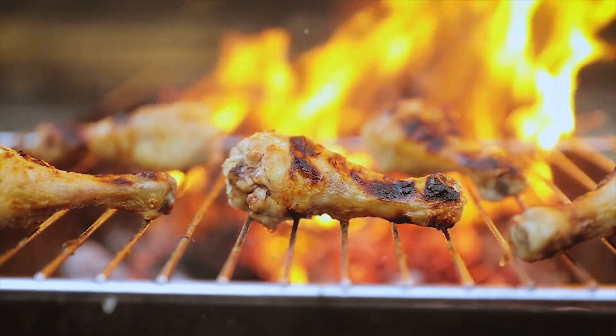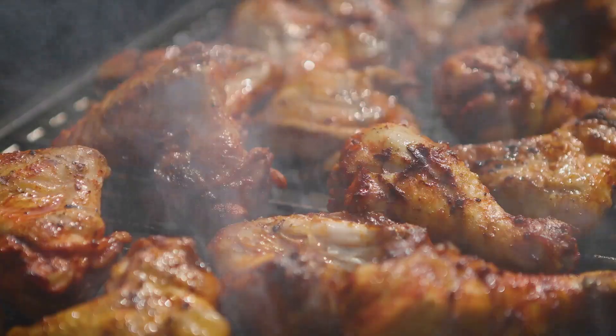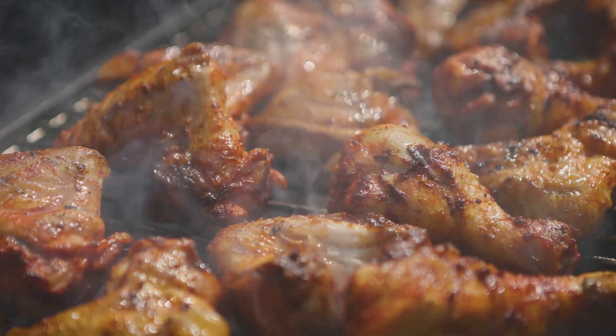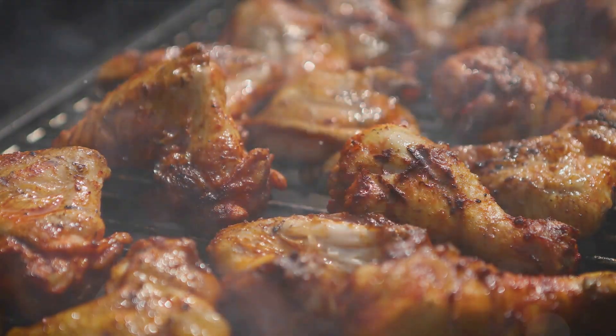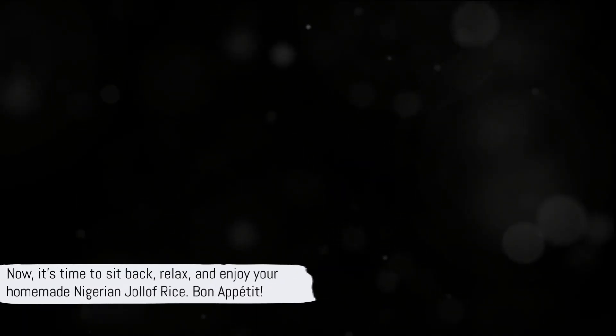Then there's the coleslaw. The crisp, fresh crunch of the coleslaw provides a refreshing counterpoint to the rich, deep flavors of the Jollof rice — a burst of freshness that cuts through the richness, balancing out your plate. And who can forget the grilled chicken? Its smoky, charred flavor adds depth to your meal, complementing the robust flavors of the Jollof rice. Plus, it's a fantastic source of protein, making your meal not just tasty but also well-rounded. Now it's time to sit back, relax and enjoy your homemade Nigerian Jollof rice. Bon appétit!